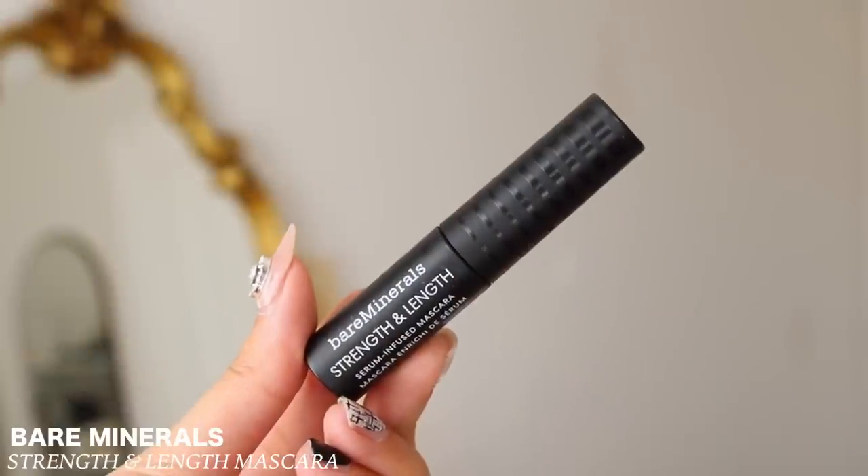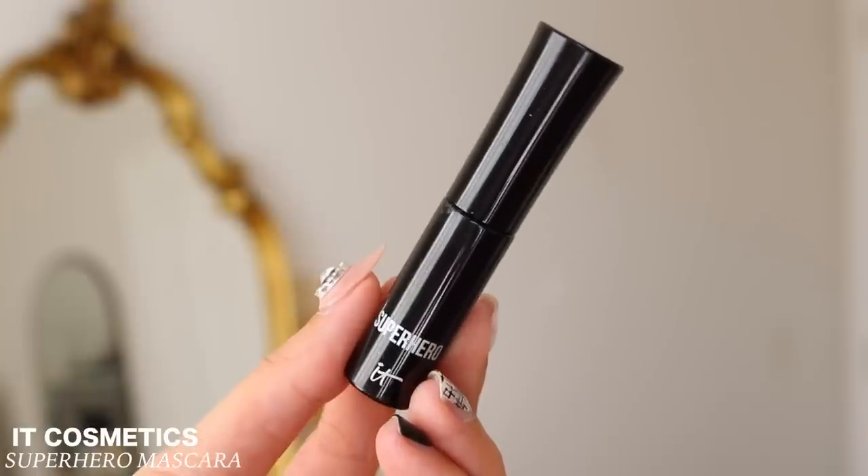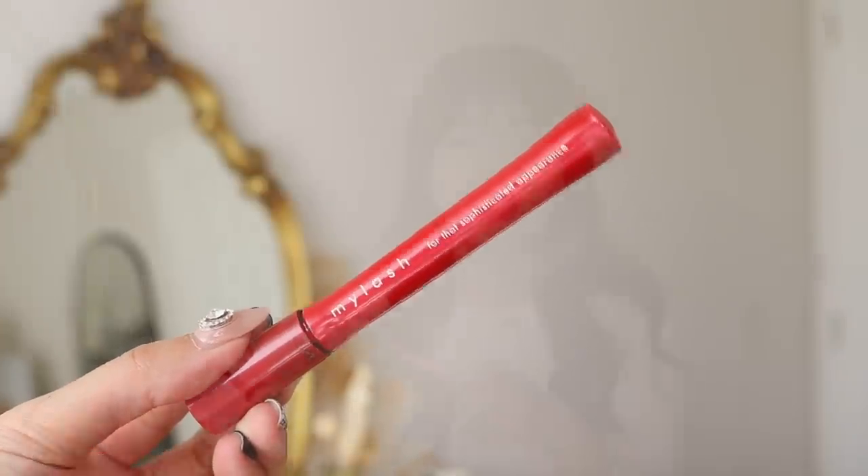The other two mini mascaras: the Bare Minerals Strength and Lengthen — I remember this one being really bad. The It Cosmetics Superhero dried out, so I wouldn't repurchase that. Another favorite is the Opra My Lash Mascara — my dear subscriber Jean, who lives in Japan, sent it to me. I fell in love with this mascara. The Hamish and this mascara are the only two I need in my life. Those are the mascaras I finished up.